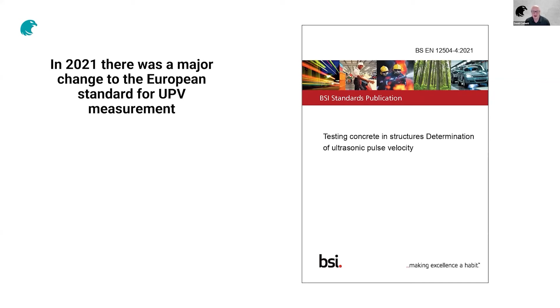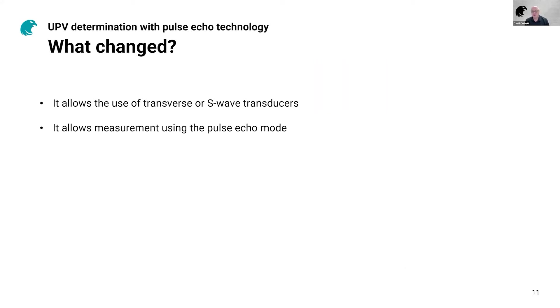That was a brief introduction to how UPV is used, the measurement challenges, and how it's used to assess concrete quality. I'd like to move on now to a major development in this test published last year. The European standard for determination of ultrasonic pulse velocity is EN 12504-4, and there was a new amendment published to it last year. The amendment allows the use of transverse, shear wave, or S-wave transducers. Previously, like most other standards, it explicitly mentioned only the use of longitudinal transducers — basically because that was all that was previously available.